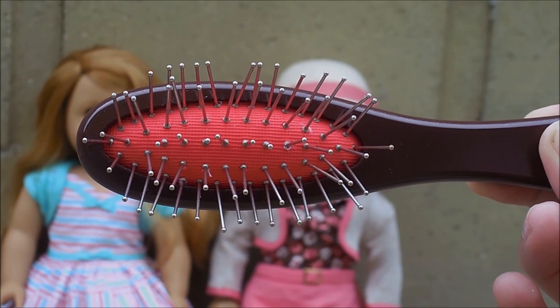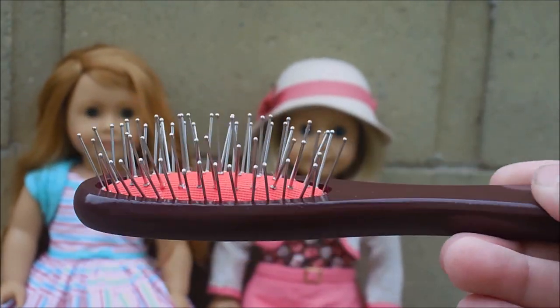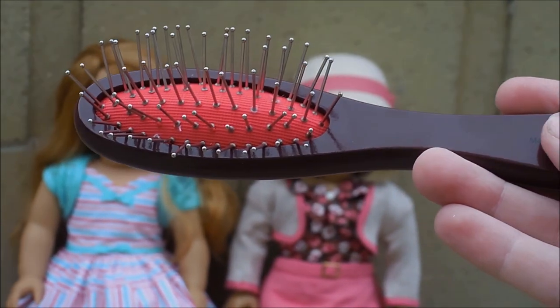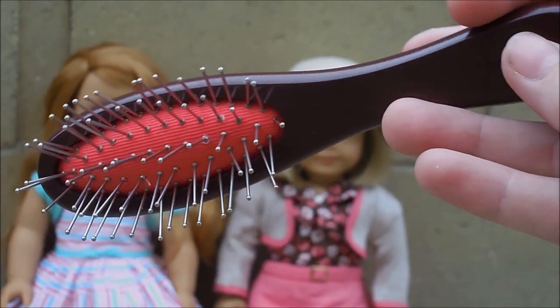The last thing that I got was this doll brush, because I have one that is really old — it's like from seven years ago — and every time I reached the tangles, the whole thing would just fall out and I had to put it back in. So now I have a new doll brush.